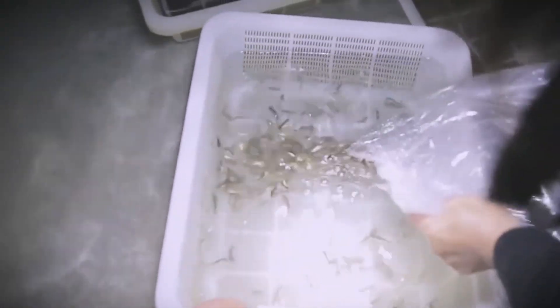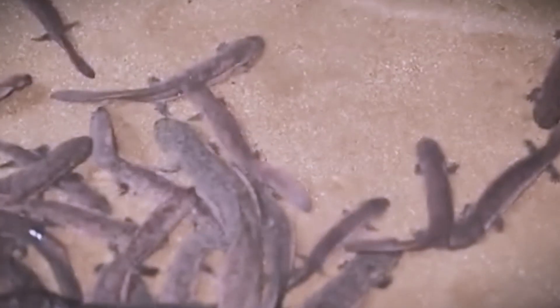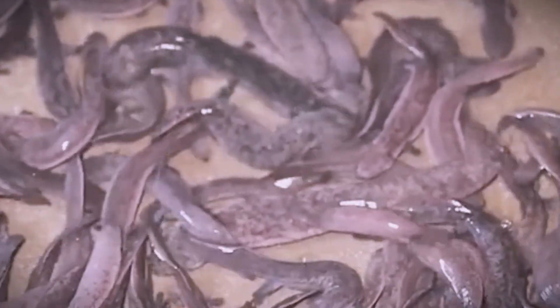At the larval stage, they initially survive on their yolk sacs, then gradually begin feeding on plankton, insect larvae, and small crustaceans. As they grow legs, usually around 3 months to 1 year old, their diet shifts to include earthworms, small fish, shrimp, and insects.